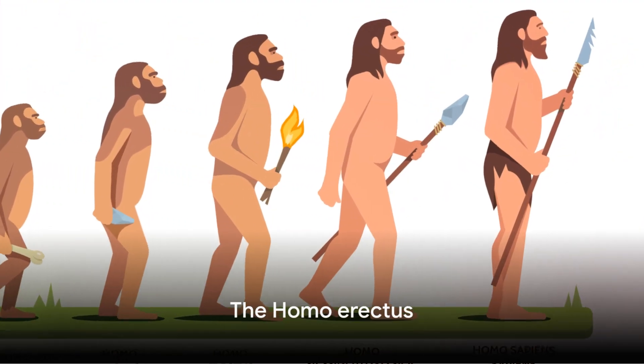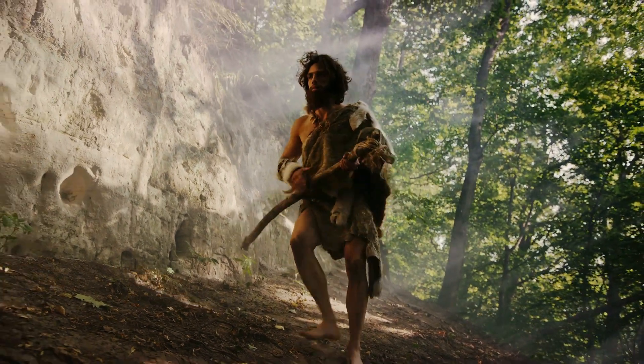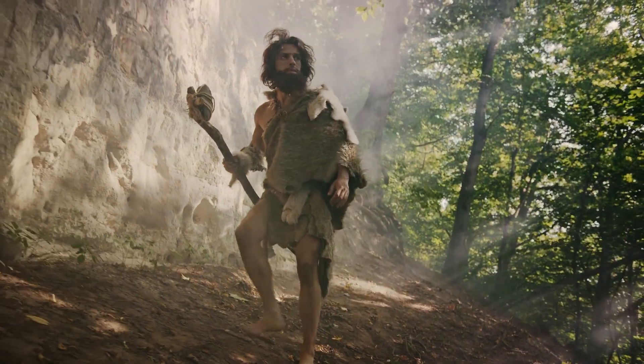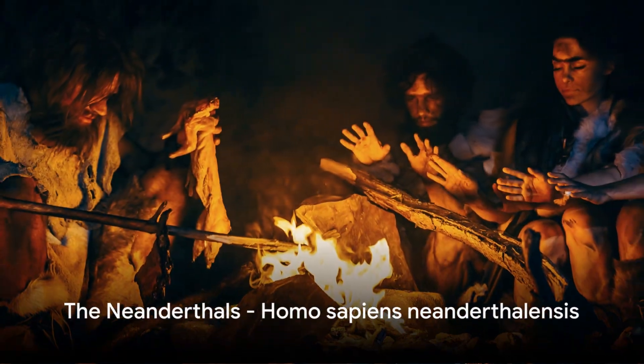Following the Homo habilis, we encounter the Homo erectus, our first relatives due to their human-like structures. With shorter arms, longer legs, and an efficient bipedal stance, the Homo erectus was the first to abandon tree-dwelling entirely.